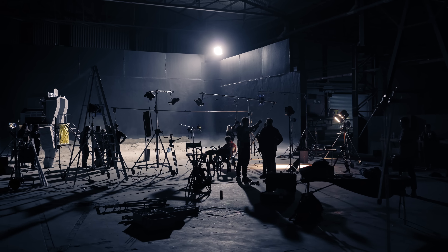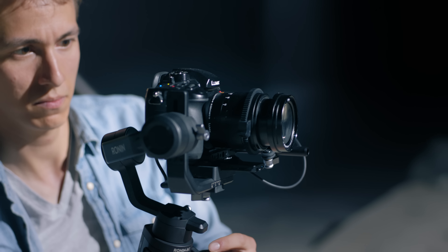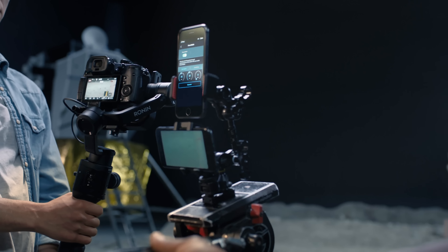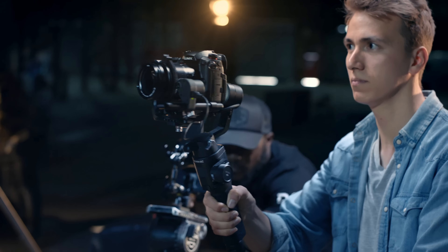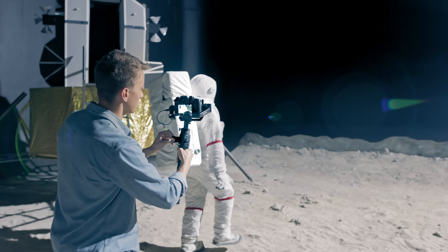The indie film set showcases the focus motor for cinematic focus pulling and the capabilities of Force Mobile, allowing a second operator to control the camera. Force Mobile opens up the door for a second operator: while the first operator holds the camera and gimbal, a second operator can control the direction, enabling creative shots with an almost instinctive feel.